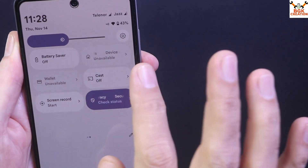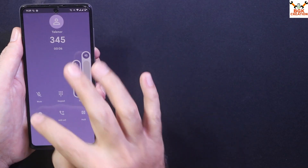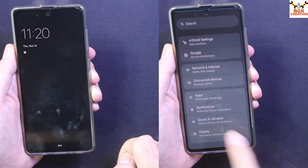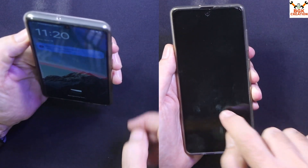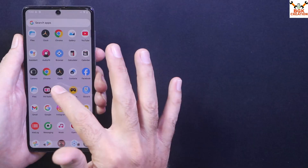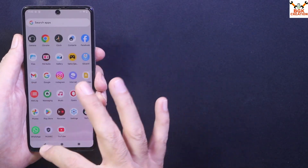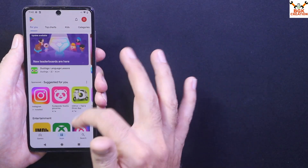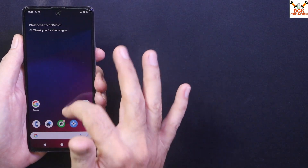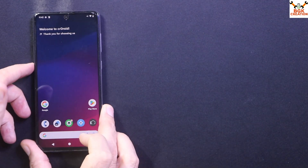Official Samsung updates for the Galaxy A71 have stopped, but if you want, you can still unofficially update your phone directly from Android 13 to Android 15. The fingerprint scanner is working and face unlocking is also working — I got many messages asking about face unlock. We are also getting the Gallery application, and you can download apps directly from the Google Play Store.